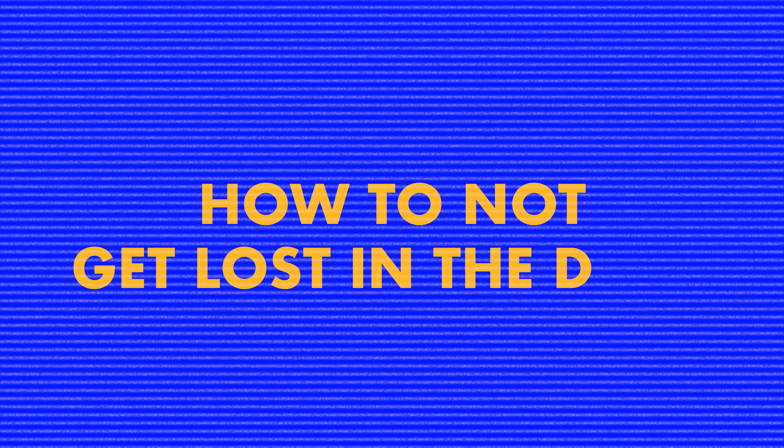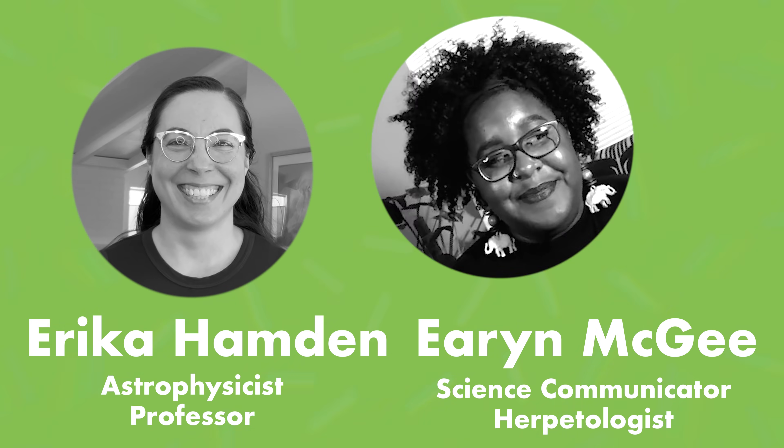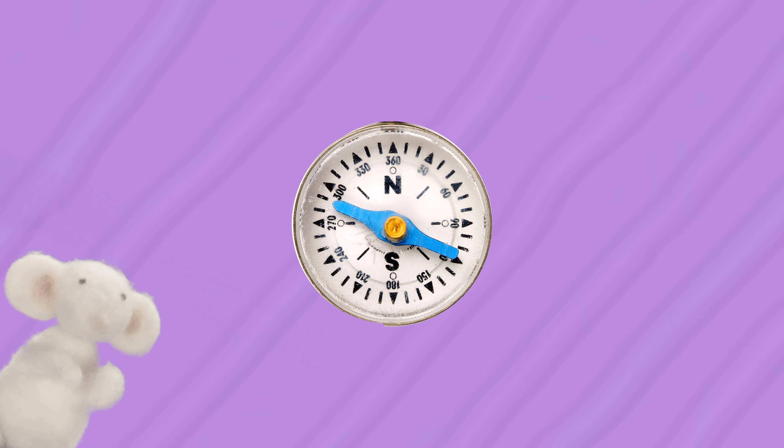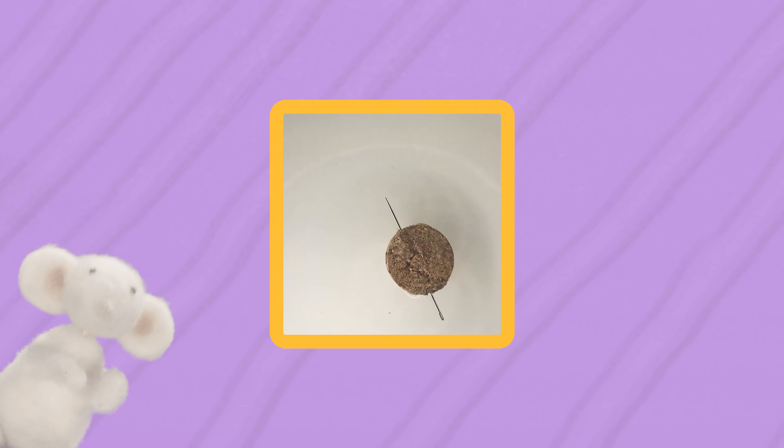How to Not Get Lost in the Dark with Erica Hamden and Erin McGee. Today, we learn how to make a compass out of a needle, a magnet, a cork, and a little bit of water.